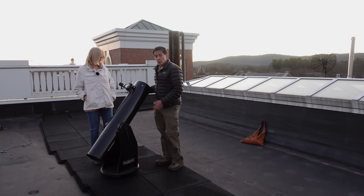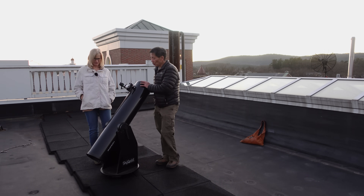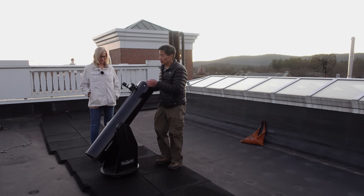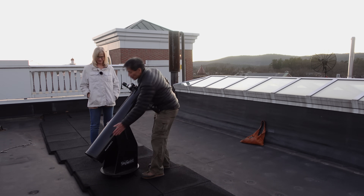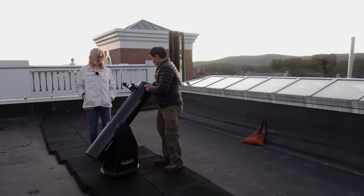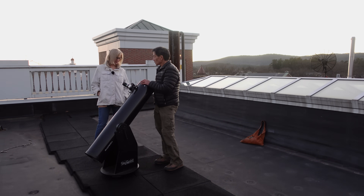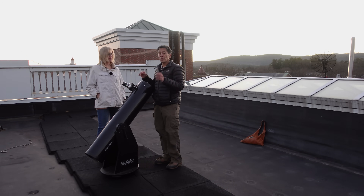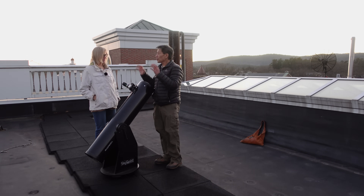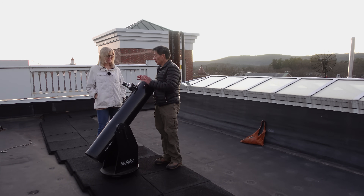I deliberately brought a telescope we talked about last time — the one that looked like a t-shirt launcher at the basketball game. The light is gathered with a mirror in the back, diverted with a secondary mirror, and you actually look into the side of the front of the telescope here. The most important thing to note is: never, ever point it at the sun. Whatever you do, don't point it at the sun.